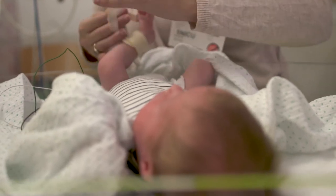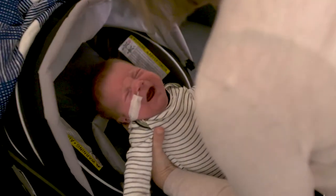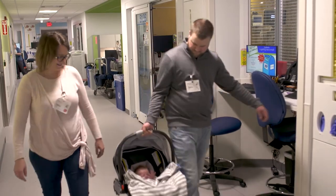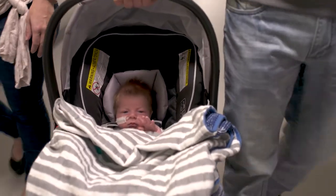I expect Barrett to do totally, completely fine. He's already awesome and he should continue to be awesome. Barrett was in the NICU for 27 days, so when he came home he came home on an NG tube, and then we did lots and lots of therapy.